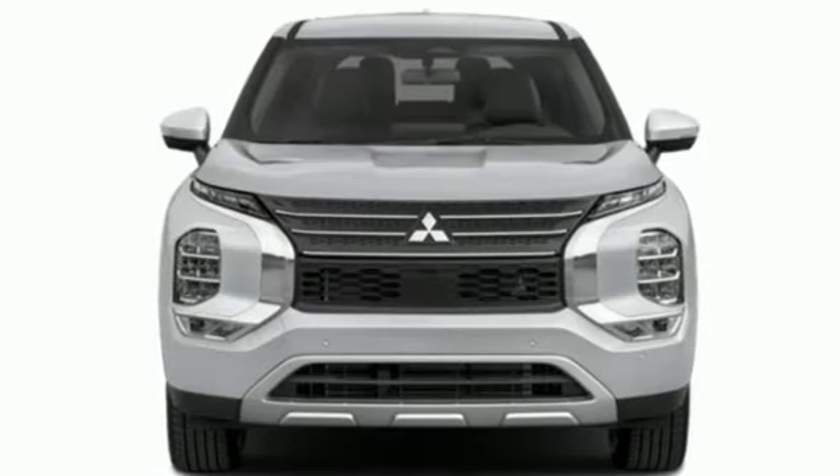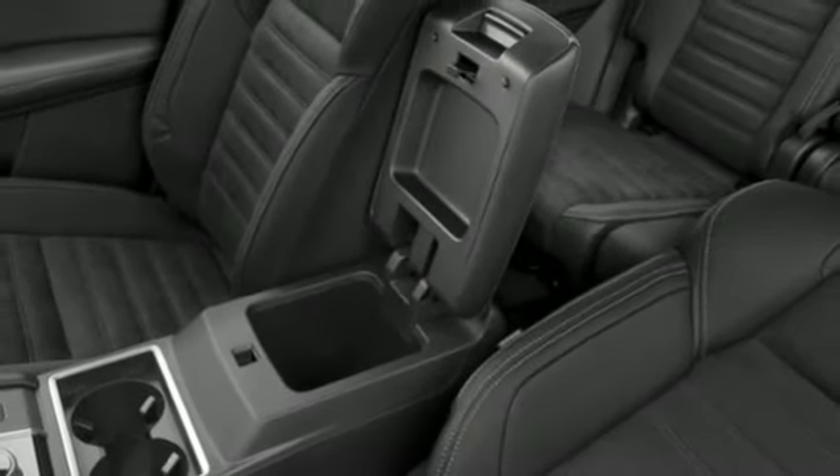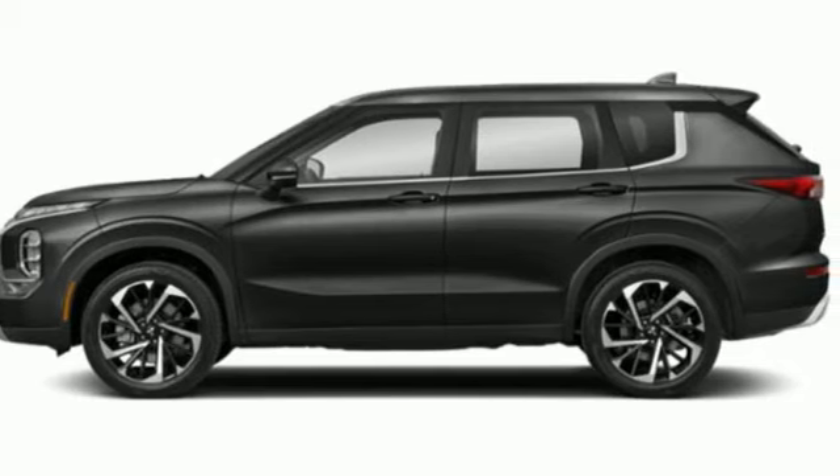Streaming audio. Active grill shutters. Doors and push button start proximity key. And i4 engine. Stop in for a test drive and make it yours today.